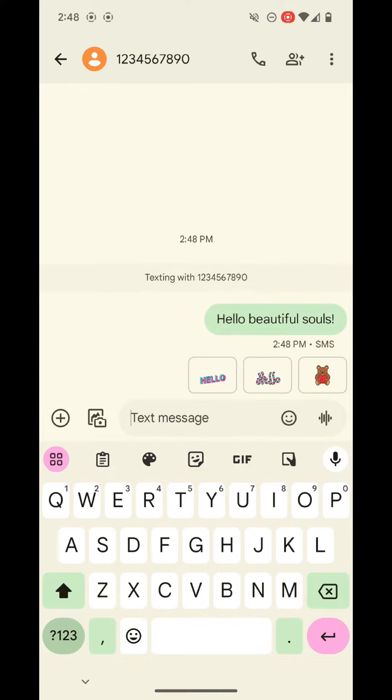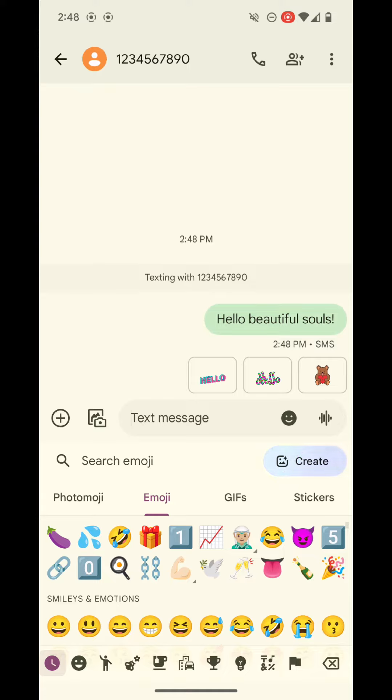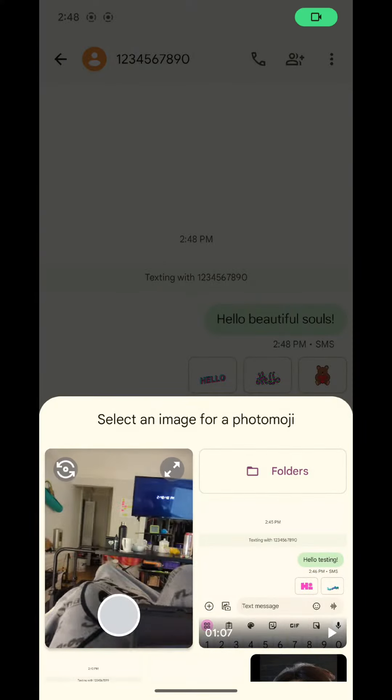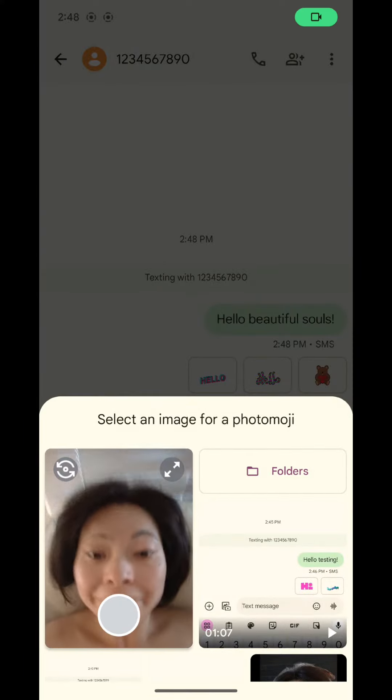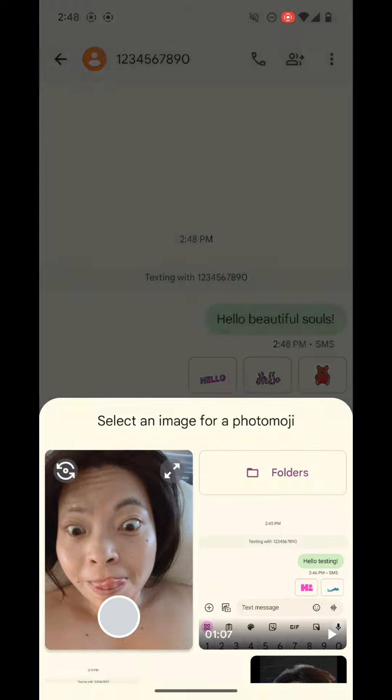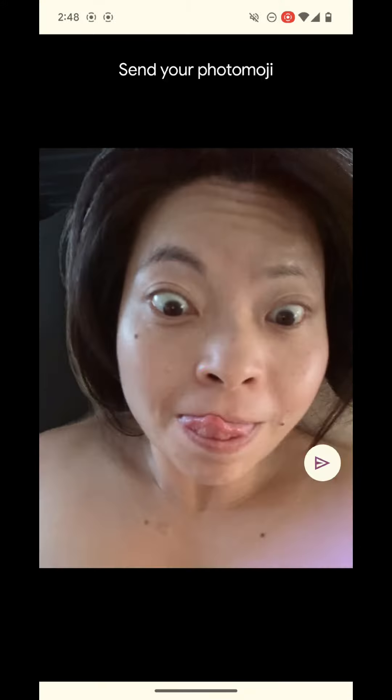Hello beautiful souls, happy Sunday! Just want to share with you the new photo emoji application. I started already — click the emoji face and text message, click on the photo emoji option, then click create. I'm going to do a selfie of myself. There I go, enter, let the app do its thing.